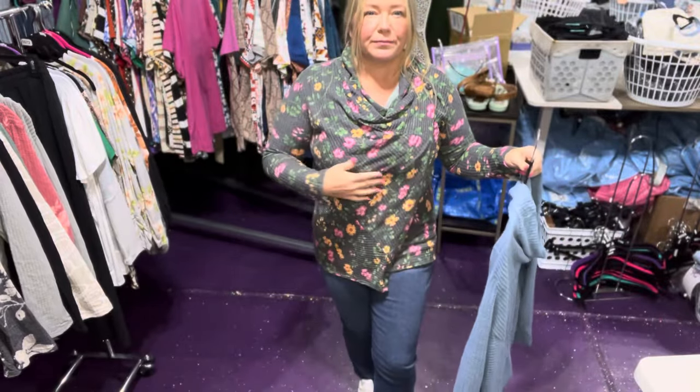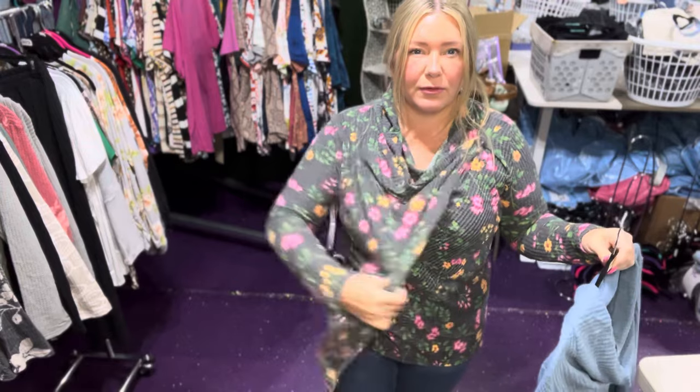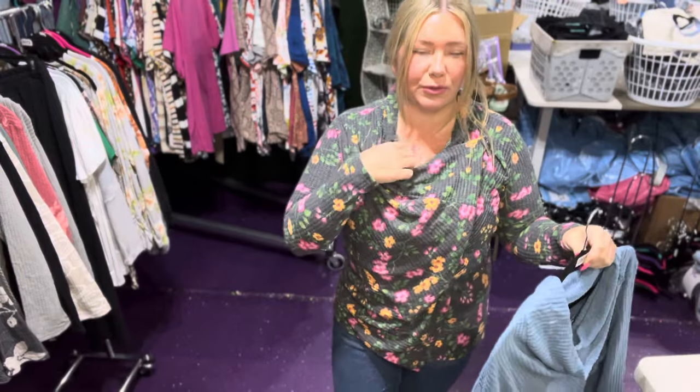It's also great for a nursing mom because of the way the flap is. And it has this cute little cowl neck on there.